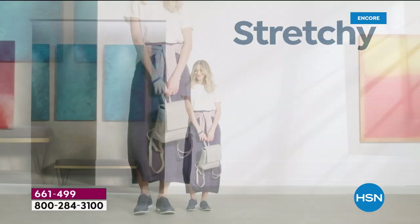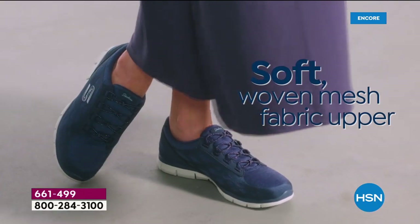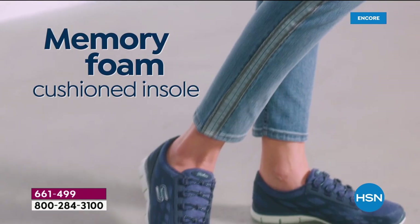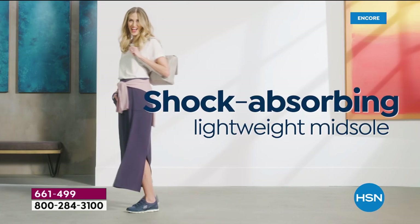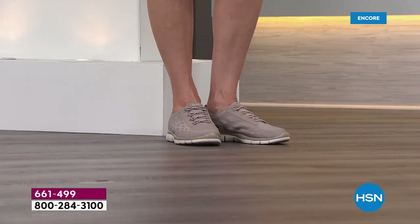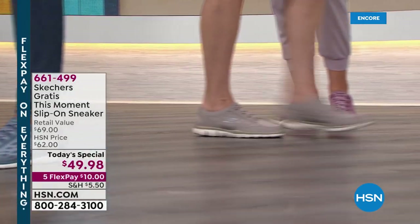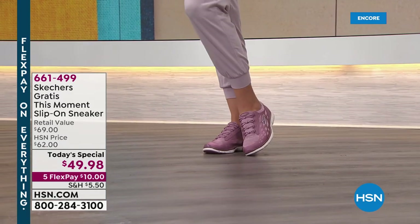Look how cute they are — you could wear it with a skirt, dresses, jeans. All these colorways are great for fall because they're so muted and would look really good with denim. The magic is in that memory foam. With every step you feel that cushioning, shock-absorbing midsole — that little bounce, that irresistible softness and spring. It's kind of energizing to wear Skechers.